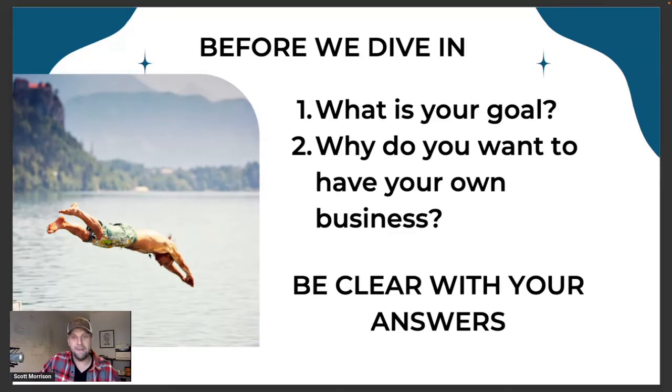Owning your own business does not give you full license to do that — I want to be very clear. There is a commitment and I definitely work way more hours than I used to, but it's my own freedom. This Friday I'm going on a field trip with one of my kids and I didn't have to get permission for it. So before we really dive in, be very clear on your answers: what are your goals, why do you want to have your own business, what's really important to you?